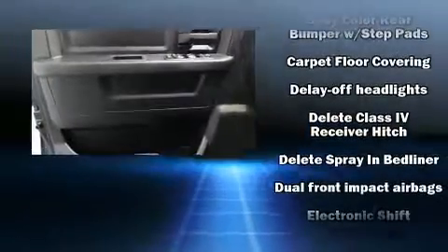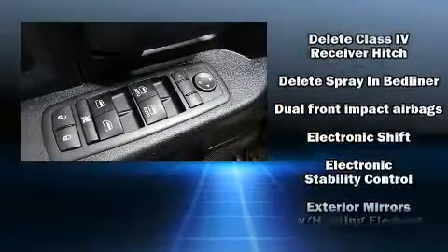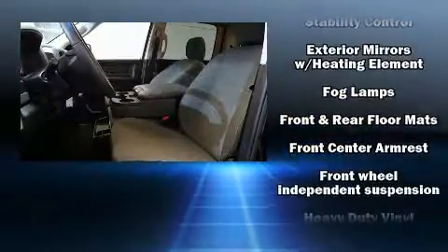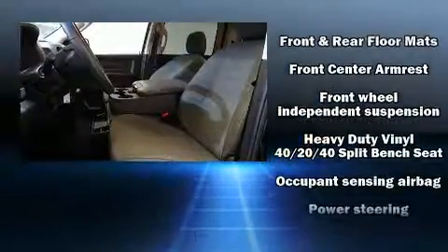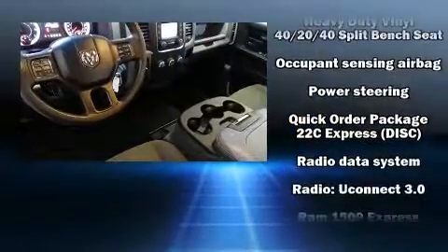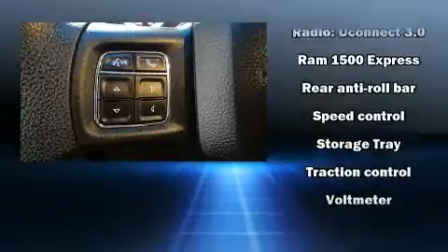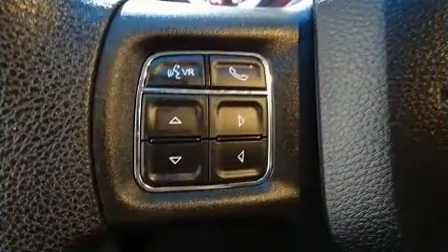Additional safety features include traction control, brake assist, ignition disabling, and four-wheel disc brakes with ABS. Various mechanical systems are monitored by electronic stability control, keeping you on your intended path.